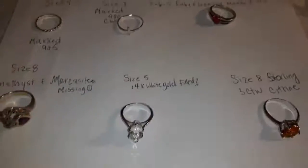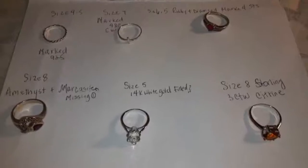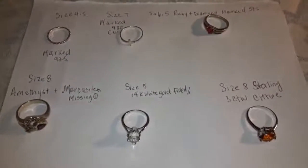Good morning, good afternoon, whatever time this reaches you guys. I have a small sterling silver ring lot.